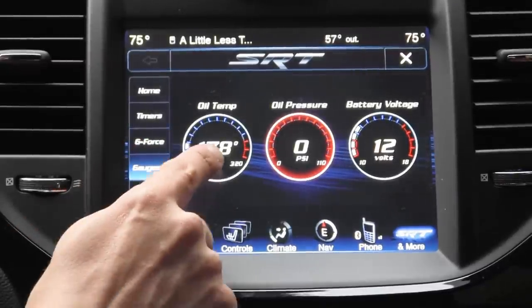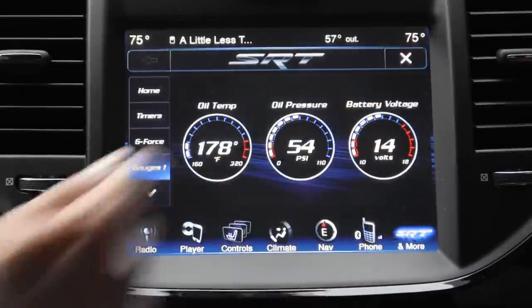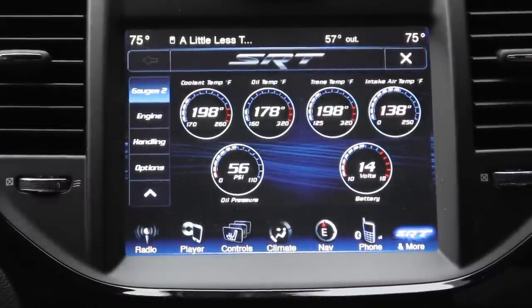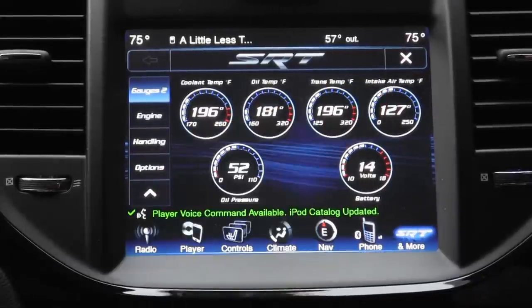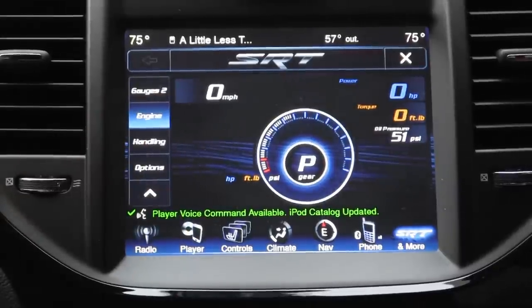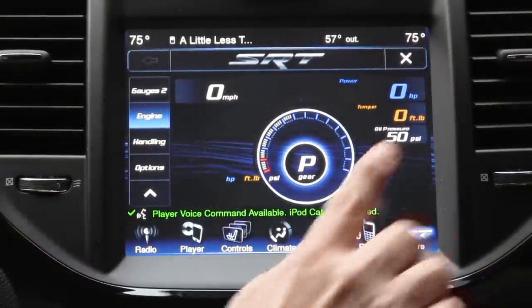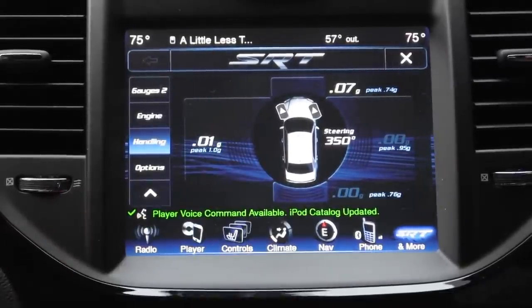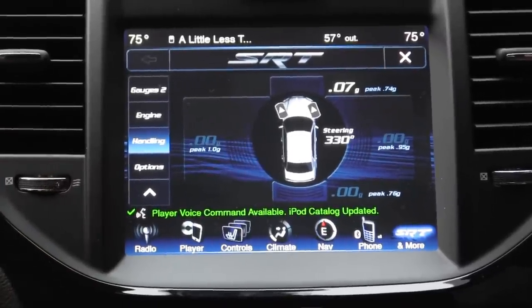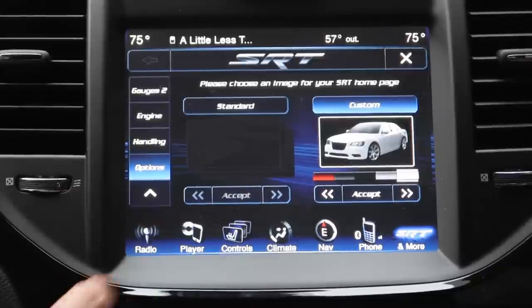Specialty gauges include oil temperature, oil pressure, and battery voltage. Once the vehicle is started you can see these gauges change live. A second set of gauges gives even more detail — incoming air temperature, coolant temperature, oil pressure, and more. The engine screen shows how many horsepower and pound-feet of torque the engine is currently producing in both a bar graph and numerical readout, along with current gear and speed. The handling screen shows a g-force gauge and current steering angle. On the options screen you can change the color of your vehicle icon and the background of the screen.